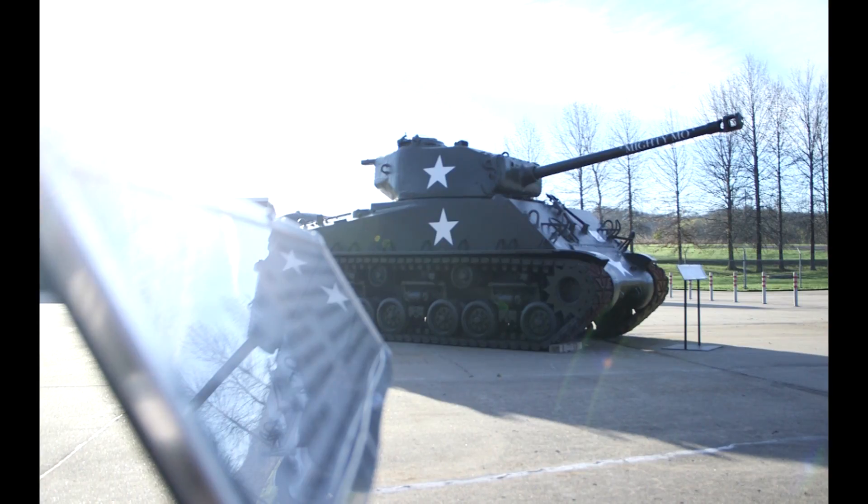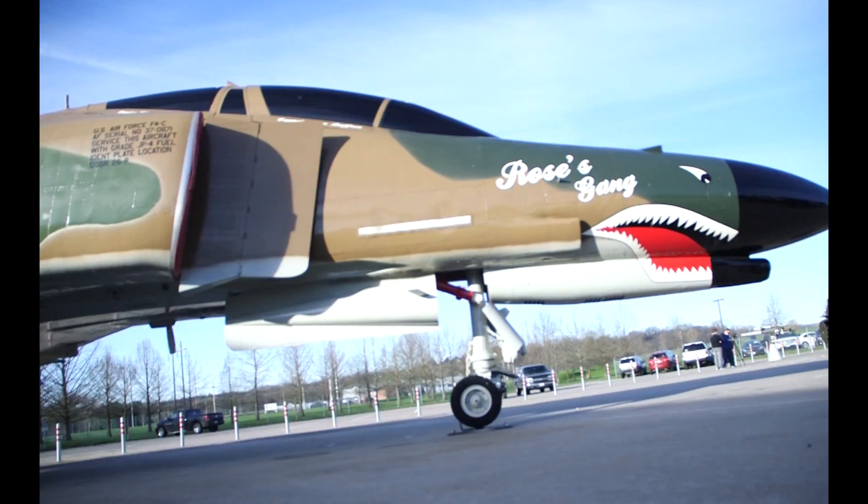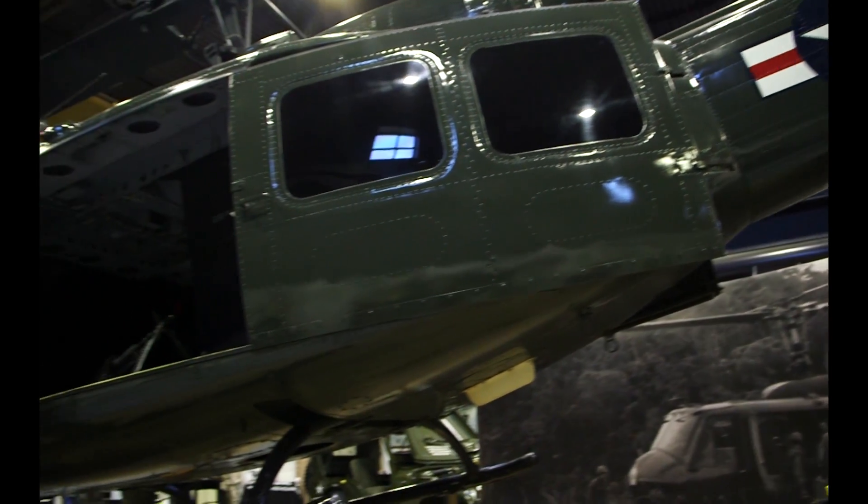Exhibits include a Sherman tank, an F-4E Phantom II aircraft, a Huey helicopter, and many more.